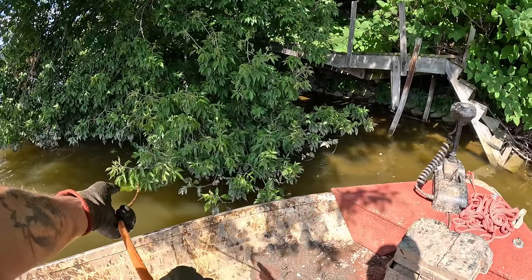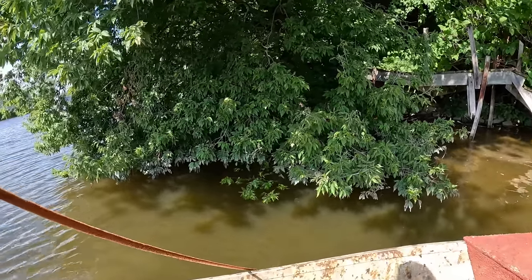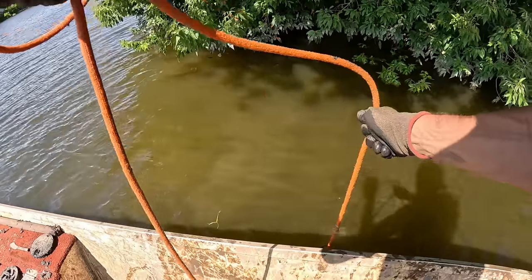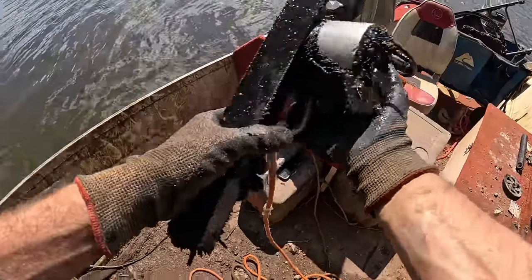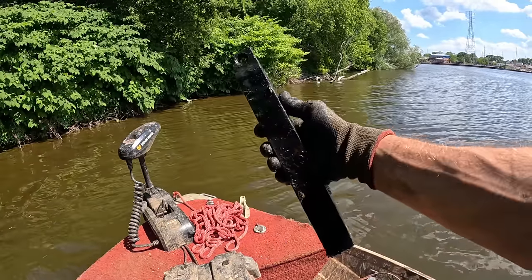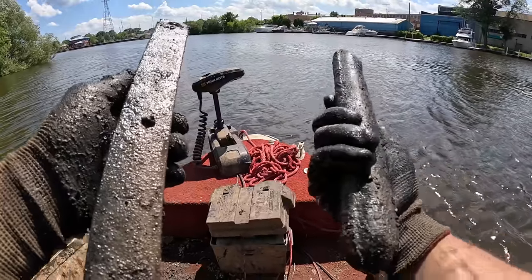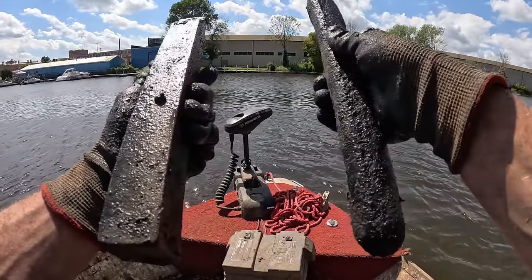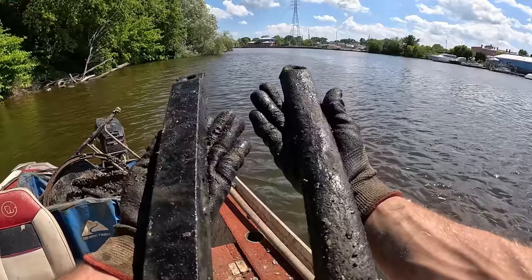Something heavy under the tree — there's gotta be more juicy stuff here. Last time I found tons of stuff under this tree. I got something again, man, this is heavy. What is that — is this a square-shaped window weight? That's exactly what it is! I've never seen one like that. In all the years I've been doing this I've probably found about a hundred window weights, and they've always been cylindrical — never, not even one time, been a square. Unreal!